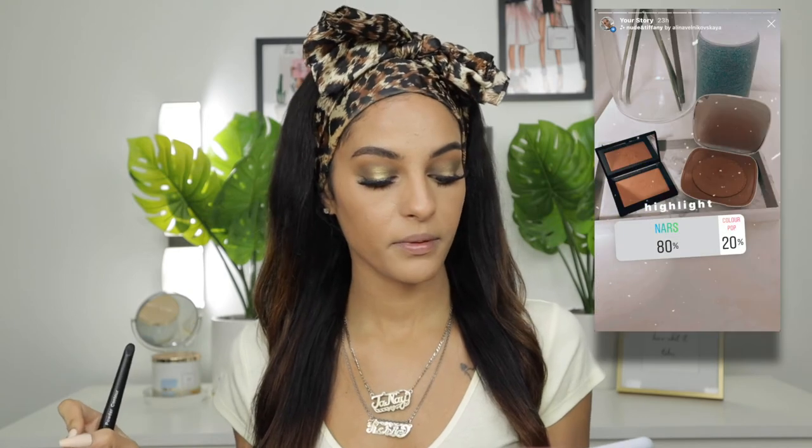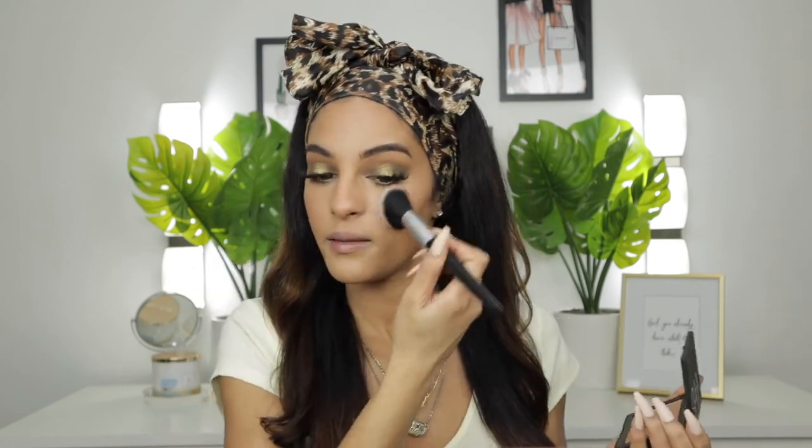For highlighter there were two options — the ColourPop highlighter, which smells so good, or the NARS highlight. 80% chose NARS, so we're going to use this beauty. I'm using a powder contour brush for highlight because I like it diffused. We used a blush with a little shimmer in it, so the highlighter is just helping to intensify the glow we already have. I'm also popping a little in my inner corners and on my brow bone.